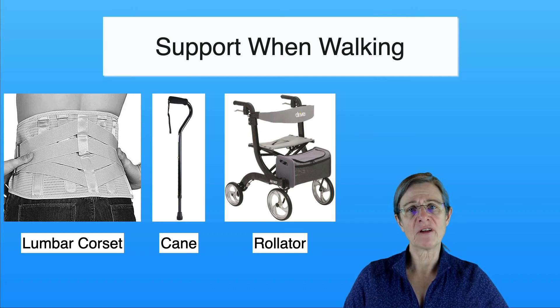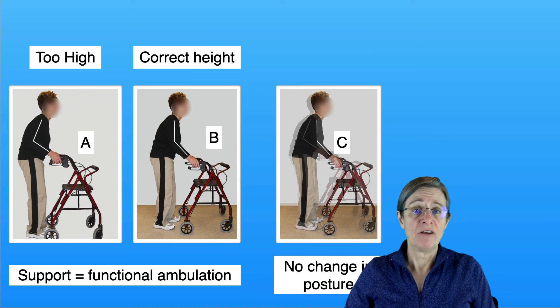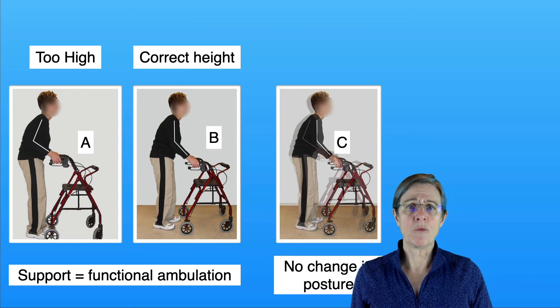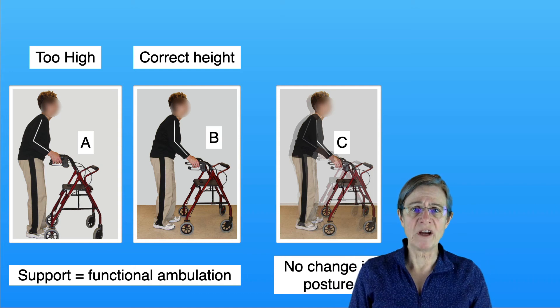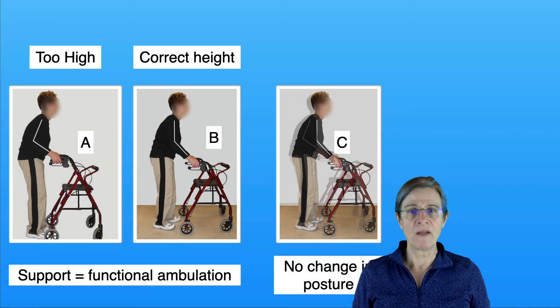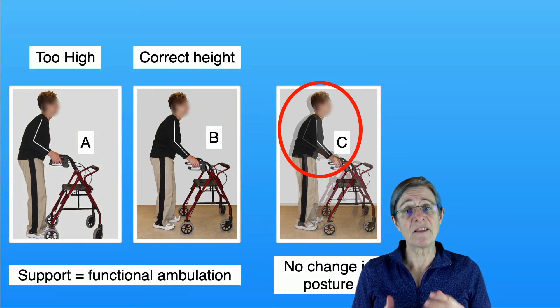Sometimes using a rollator can be a difficult thing to accept, but if you think about how it can control your pain and enable you to walk more functionally, those are some important considerations. When people get a rollator or walker, the tendency is to adjust the handles very high with the thought of correcting your posture — it doesn't correct your posture, but it does put more strain on your arms and in your neck region. In figure A you can see the walker height is too high with the elbow at about 90 degrees. Picture B shows the proper height for the person's posture, and in picture C those two are superimposed, showing the posture has not changed even though the arm position has.